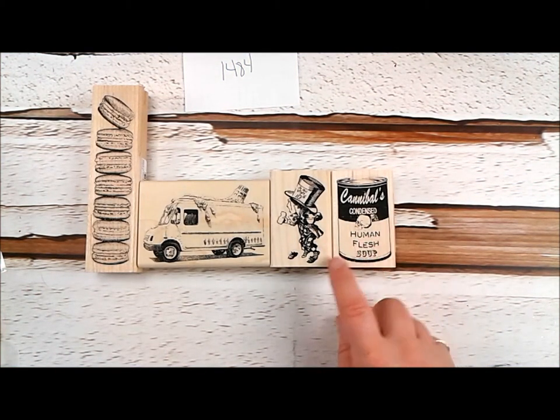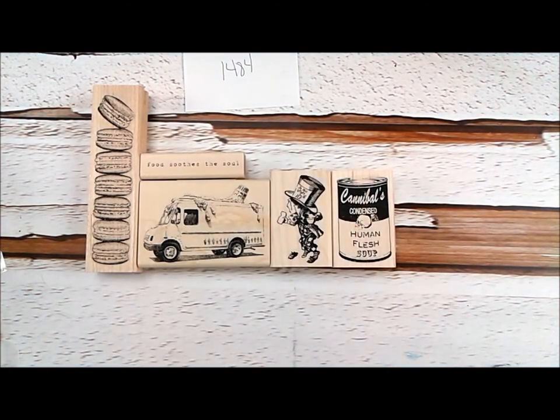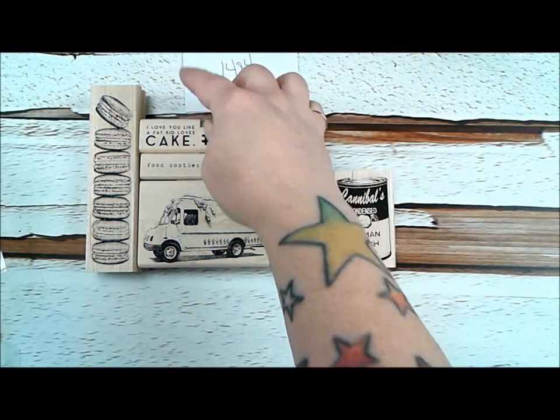It's kind of funny how many images are out there where his feet are missing, so we have this one. This is a special request, it's very awesome, and we're very excited to add it to our selection. Cannibals Condensed Human Flesh Soup — it goes really well with some of our other funny foods and things like that. We'll always have some really great sentiments. We have 'Food soothes the soul.'